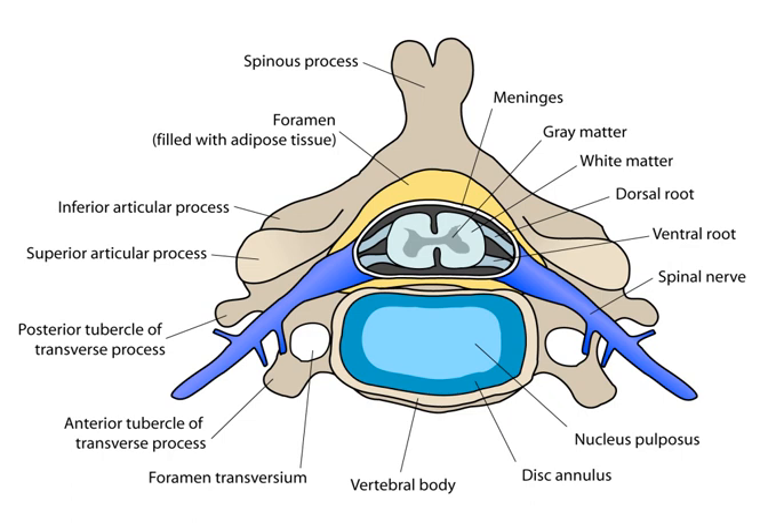The cervical enlargement, stretching from the C5 to T1 vertebrae, is where sensory input comes from and motor output goes to the arms and trunk. The lumbar enlargement, located between L1 and S3, handles sensory input and motor output coming from and going to the legs.